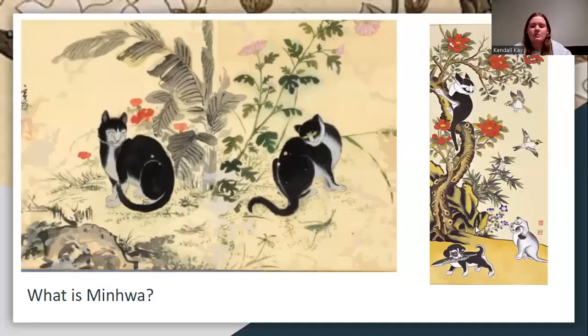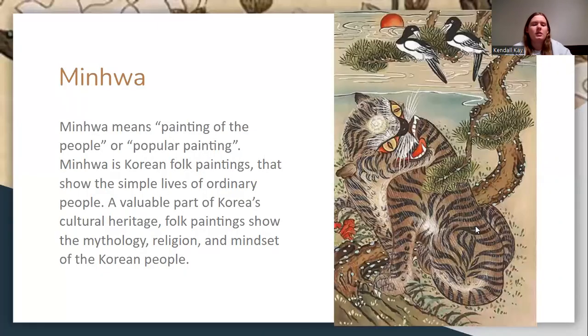What is minhwa? Minhwa means painting of the people, or popular painting. These paintings show the simple lives of ordinary Koreans during the Joseon dynasty.